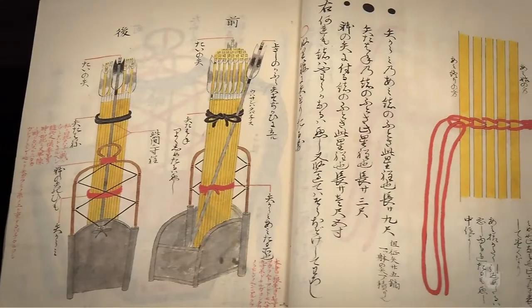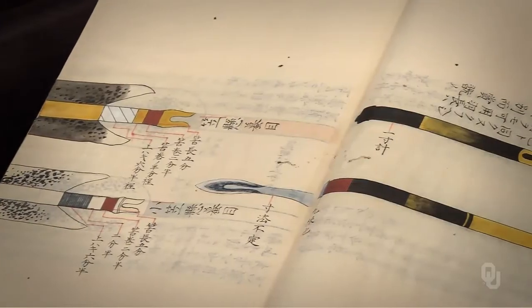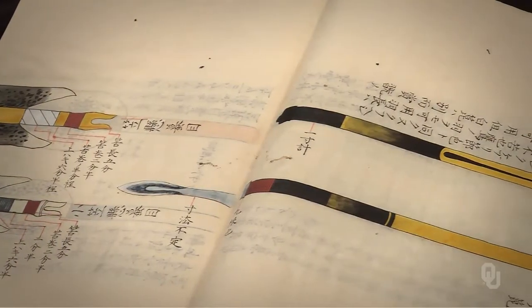This is a set of samurai manuscripts, drawn on rice paper in the mid-1800s, copied from sources dating to the mid-16th century. We have the book about the arrow, a book about leggings, a book about the quiver, and a book about clothing.